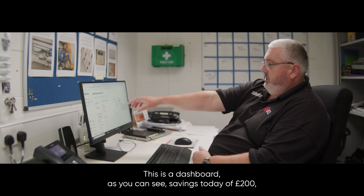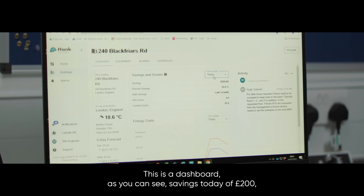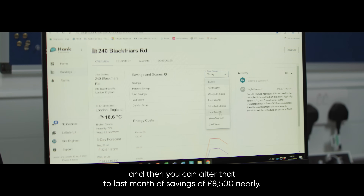This is the dashboard — as you can see, savings today of £200, and then you can see last month's savings of nearly £8,500.